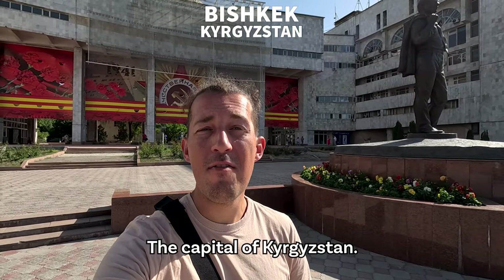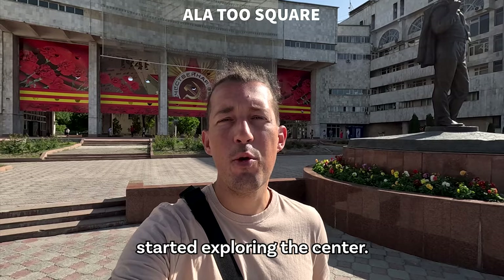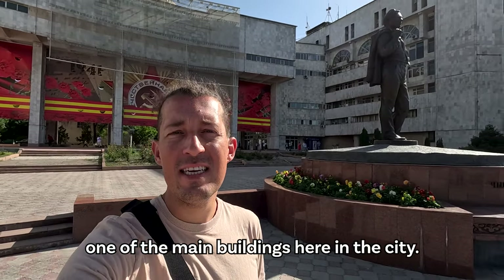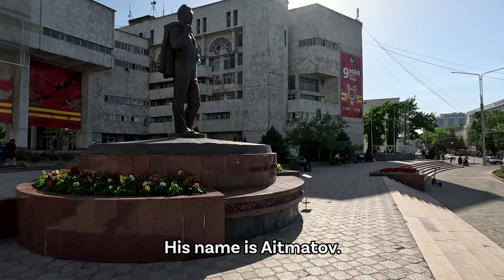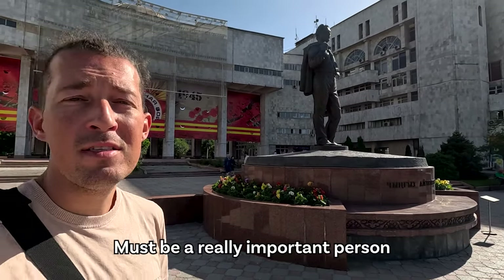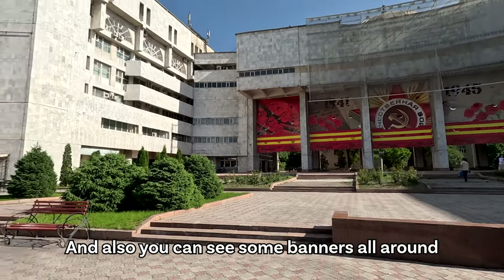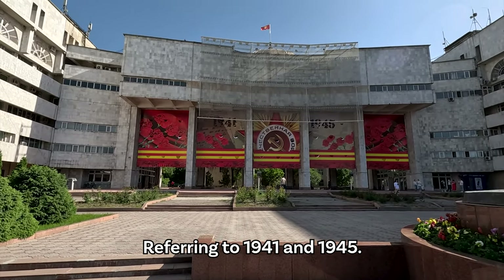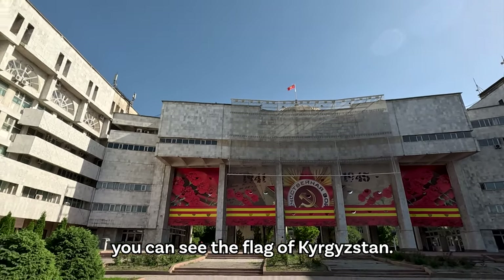Welcome to Bishkek, the capital of Kyrgyzstan. I just arrived today and immediately started exploring the center. Here behind me you can see one of the main buildings in the city and a statue of a guy named Aymatov — must be a pretty important person for the people of Kyrgyzstan. You can also see some banners all around about the Second World War, referring to 1941 and 1945, and up there you can see the flag of Kyrgyzstan.